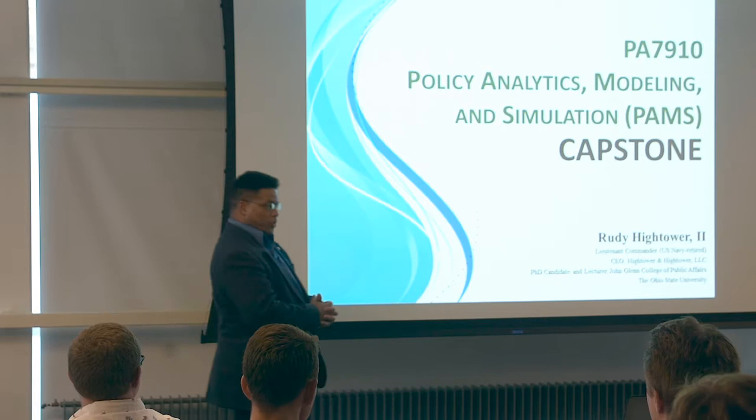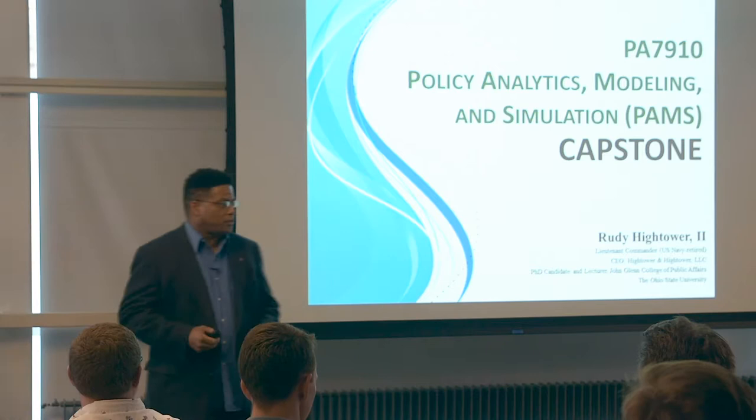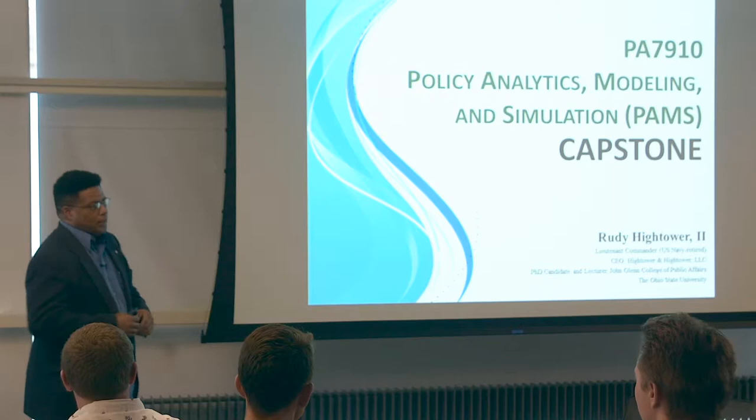Hello, ladies and gentlemen. My name is Rudy Hightower. I'm one of the PhD candidates here at the John Glenn College of Public Affairs. A little bit of background, because as you can see, I'm an older student. Don't call me older — you can call me a more mature student. I feel much better about that.